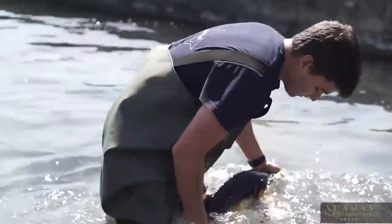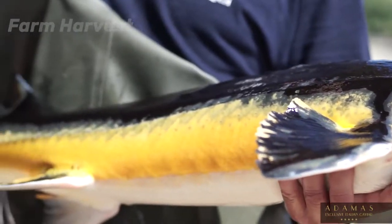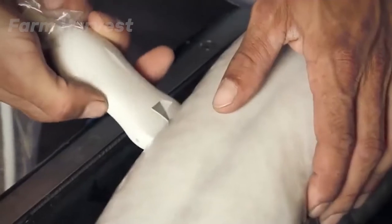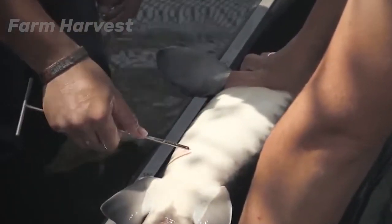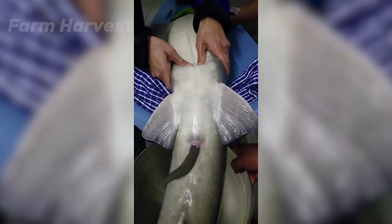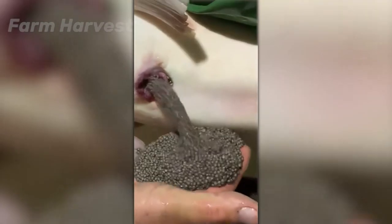Six to seven year old sturgeons are mature enough to lay eggs. To harvest them, sturgeons are taken to the lab where an ultrasound determines whether a particular fish is ready to lay eggs. Upon confirmation, their bellies are massaged lightly and eggs start to come out. What you have seen so far was the collection of eggs from broodstock for hatching or reproduction purposes.